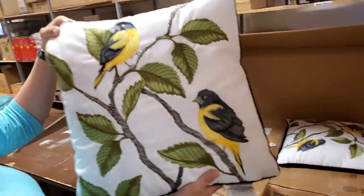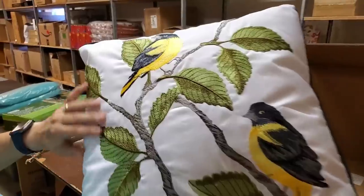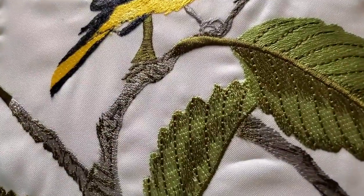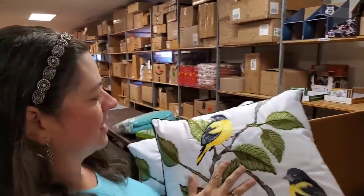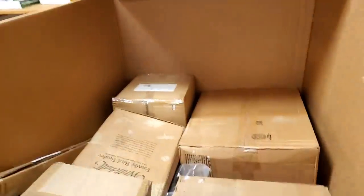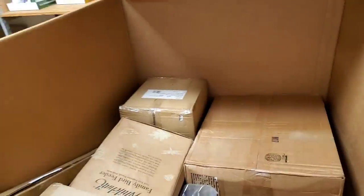Look at this pillow - that is pretty! It's beautiful, it's all embroidered. And I have a matching one. We'll probably sell them as a set.